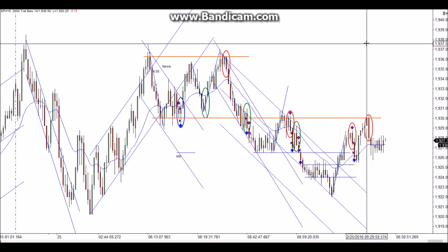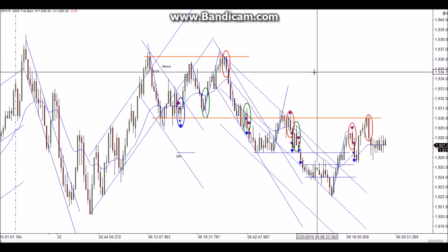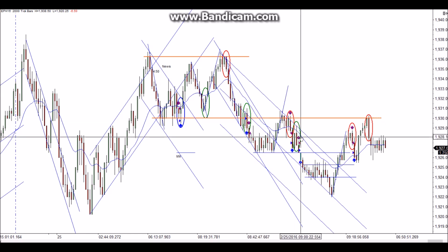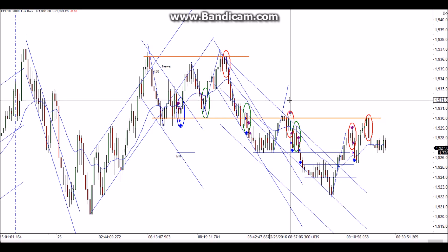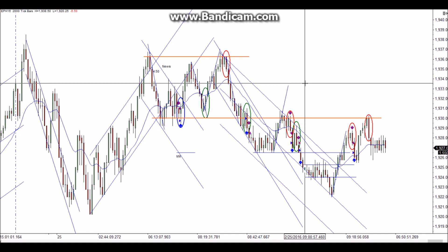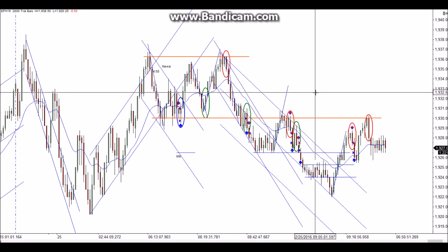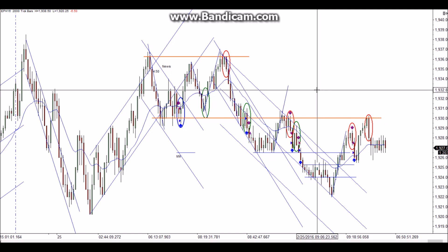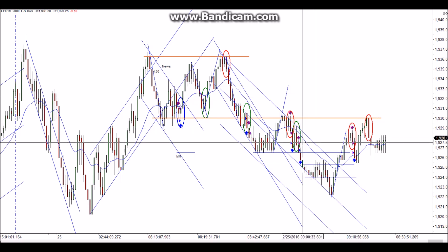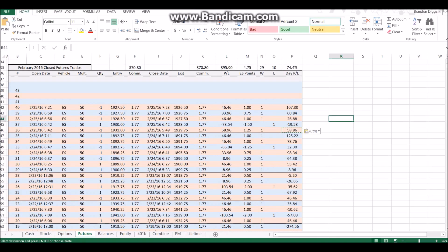Hey, this is Brandon and this will be my chart review for Thursday February 25th. I had another early day here. I took four trades and was pretty much ready to call it a day. I'm trading live now and trying to stick to between three and four trades. I took one more trade and got a quick scalp, so I called it a day — pretty decent result for today.